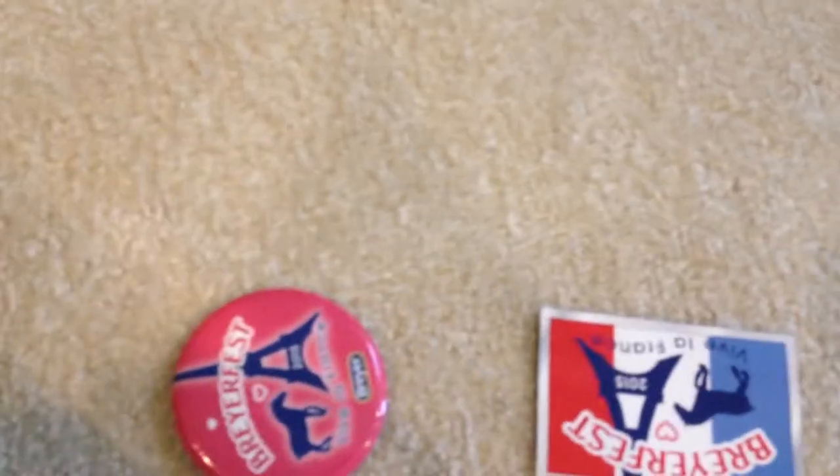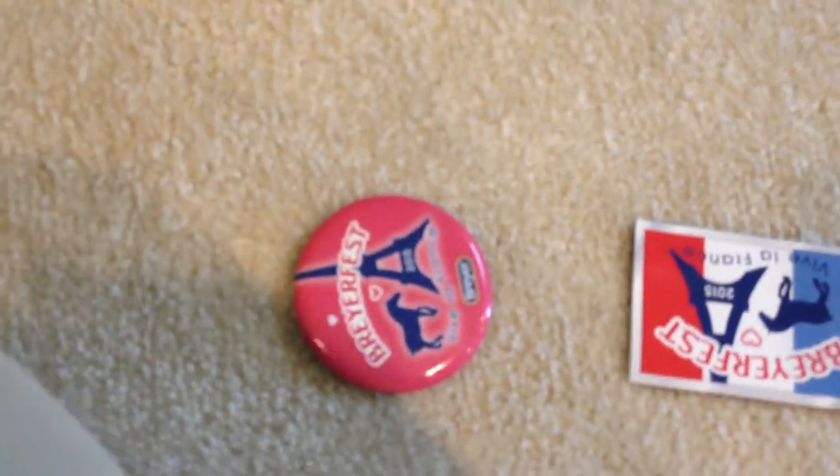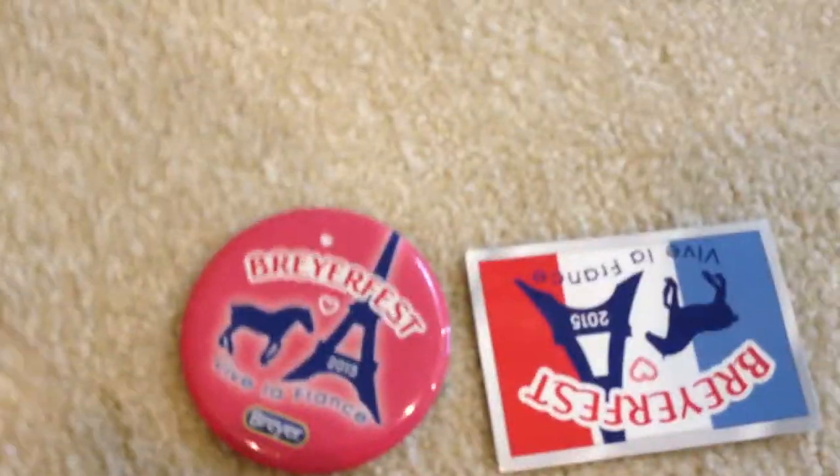Hi guys, HorseLiver54 here, and today I'm going to be filming my What I Got at BriarFest video. This BriarFest was really fun — I hung out with really nice people and just had a great time. I did pay for all these horses with my own money.